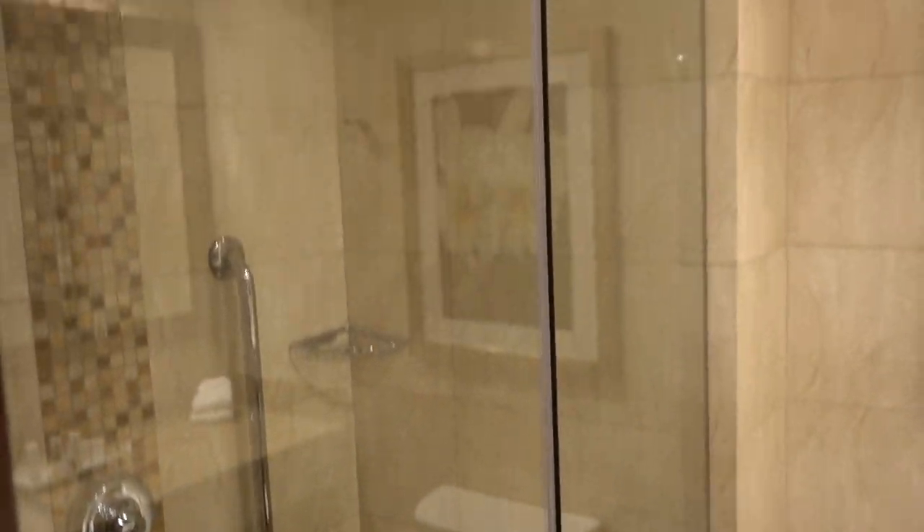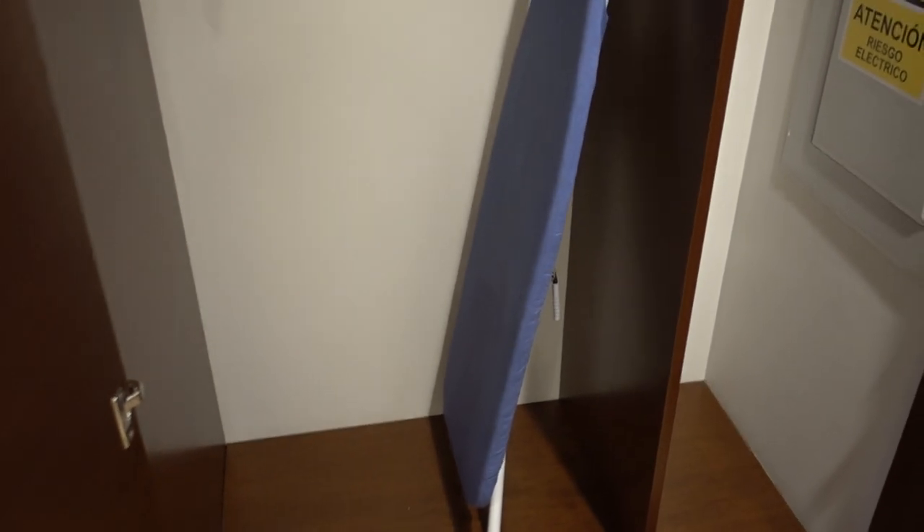Toilet, here's the shower, and they have an iron bar.